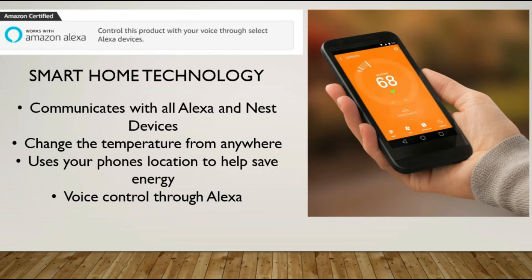It will change the temperature, and you can change the temperature from anywhere using your phone. It will use your phone's location to help save energy, so it will know when you're home or not as a kind of checks and balances. You also have voice control through Alexa, so when you walk through the door and want to turn the heat up or down, you can do that.